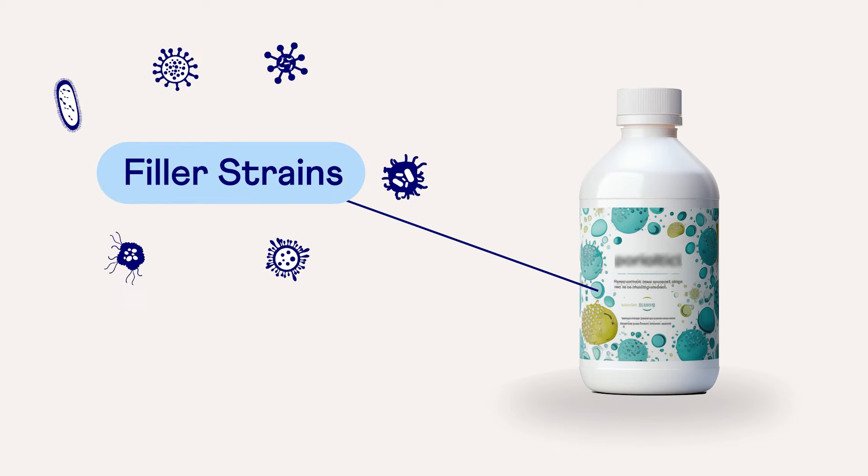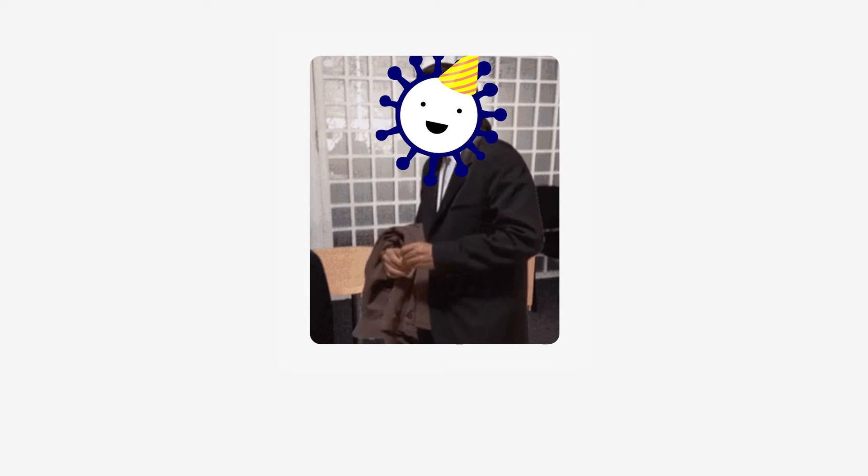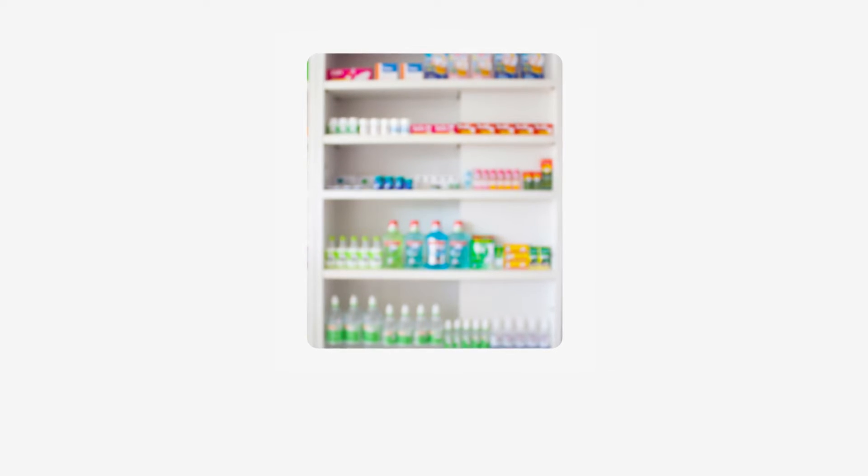Some companies boost the CFU numbers on their labels using what I call filler strains. These strains don't really do anything helpful for your body — it's like having an extra guest at a dinner party that just stands around and does nothing. Also, off-the-shelf live bacteria supplements need even higher CFU counts to ensure they still have the promised number of live CFUs, even after sitting on the shelf for 18 months.